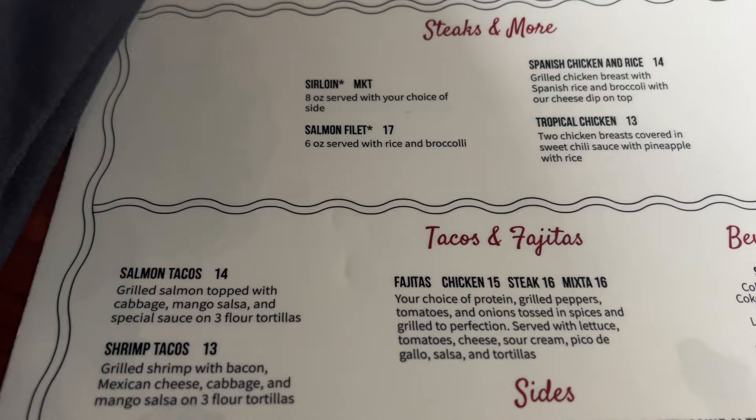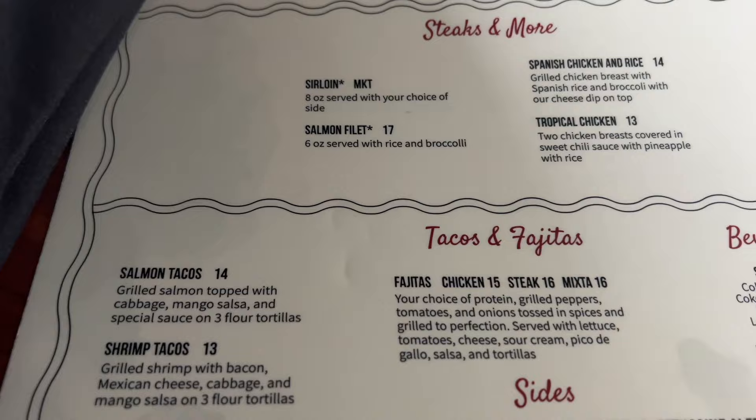And steaks and more. Tacos and fajitas. Drinks. Perfect. Prices on the menu for Don Marco's look about right for the area — not too crazy.